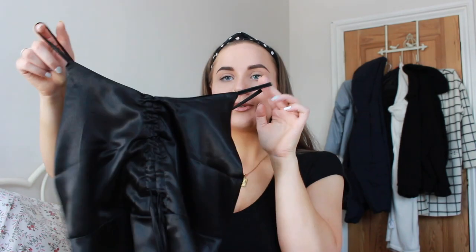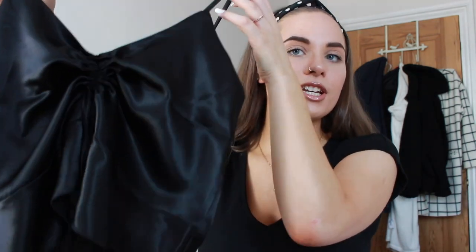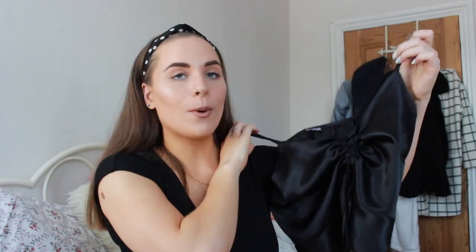Starting off with Boohoo, I have this little black satin cami. I think it was £8 originally and I got it for £7.20 with 10% off, which I think is a really good price. It's got these little strings at the front that you pull, so the front comes up a little bit, which I think is so nice. This can be worn day or night — I was picturing it with denim shorts and black sandals, really simple but the ruching at the front just makes it such a nice girly top.